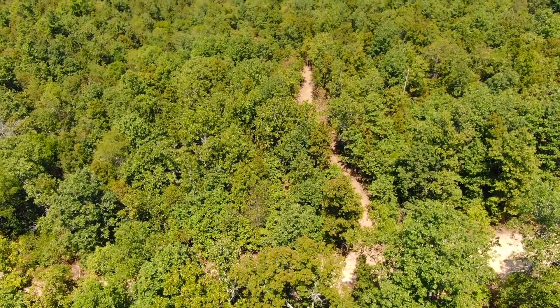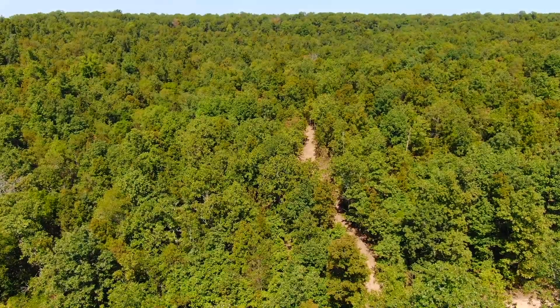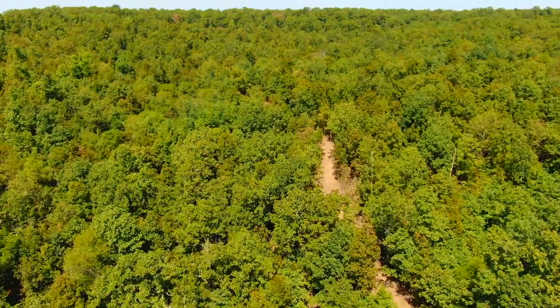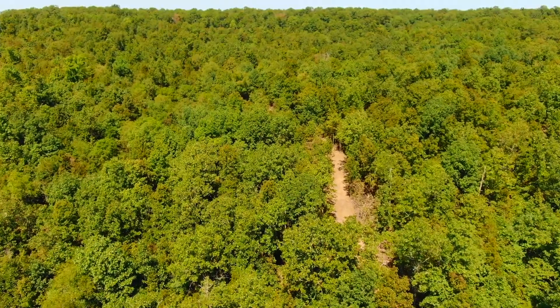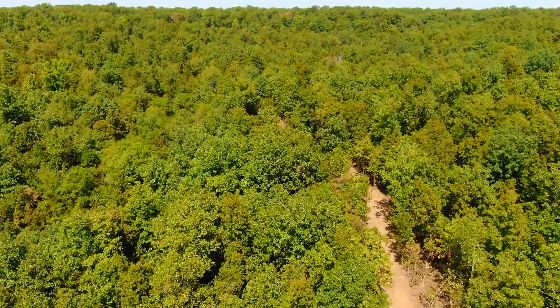You can hunt and camp on your own private acreage, and then you can go into the national forest for tens of thousands of acres of additional hunting, camping, and recreation. That driveway goes northerly off of the easement road into the property — looks like a very long private driveway that goes back in several hundred feet.